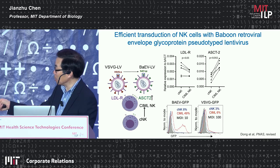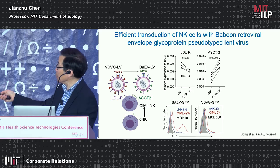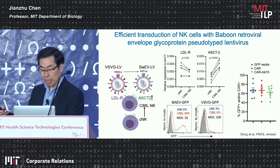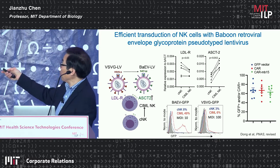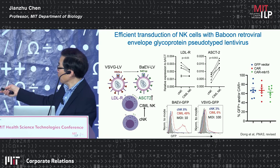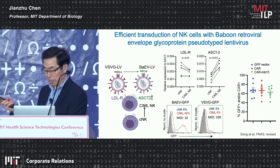When NK cells become memory-like NK cells, the ASCT2 receptor level increases. As a result, we can efficiently transduce NK cells with BaEV-pseudotyped virus. In contrast, VSVG lentivirus, even at an MOI of 100, does not transduce them well. Using different viral backbones with the same BaEV retrovirus envelope, we can transduce NK cells efficiently.